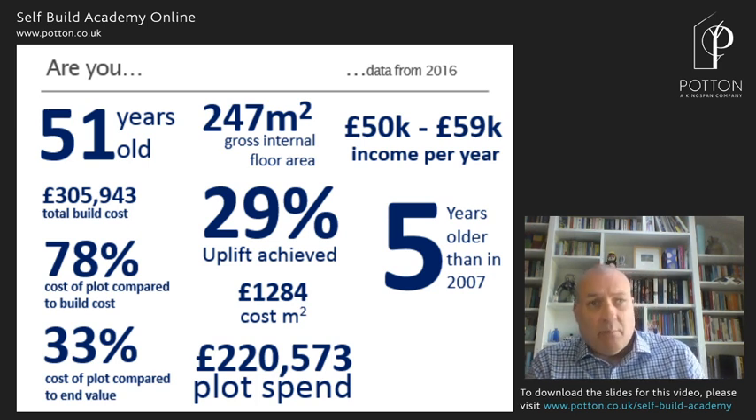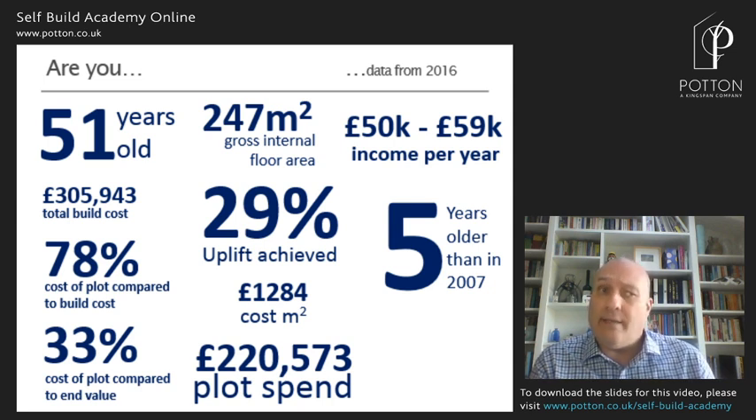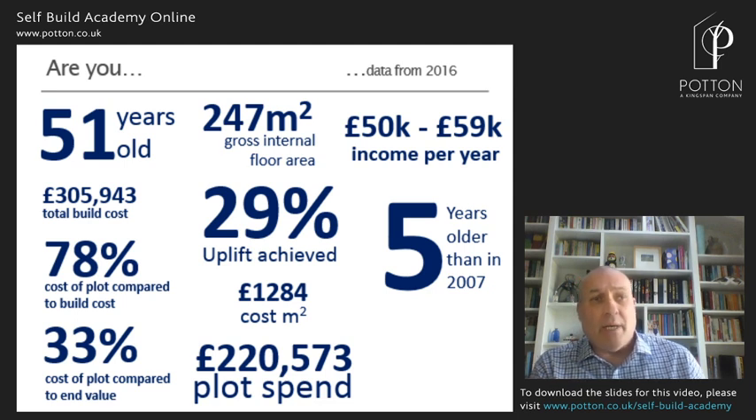One figure that is a little bit out of date is the £1,284 a square metre — this covers the entire cross-section of the country. We'd see now in 2020 our customers building probably from £1,500 a square metre upwards. Depending on how you build and to what specification, we see our top limit as about £2,000 a square metre. Things have definitely got more expensive. Interestingly, most people are making a profit on their build — the cost of land, the cost of the build, and the final sales value — they're ending up with a 29–30% uplift, so there's good money potential there.